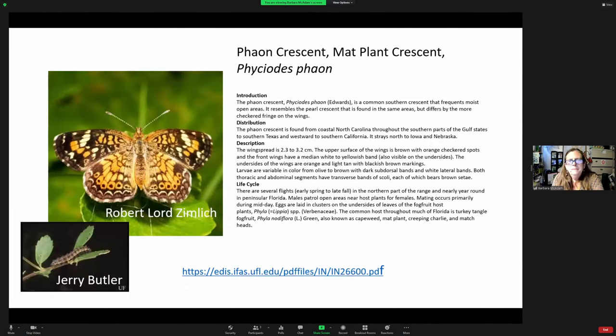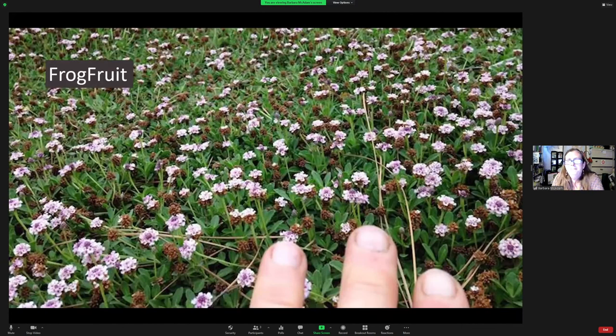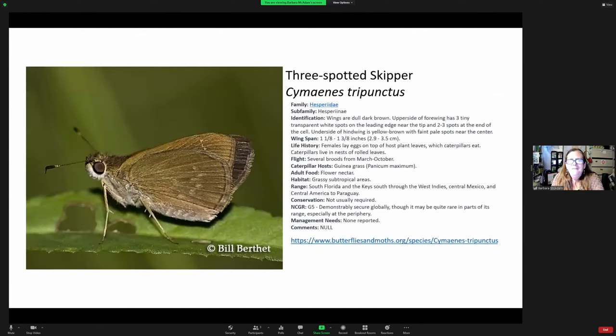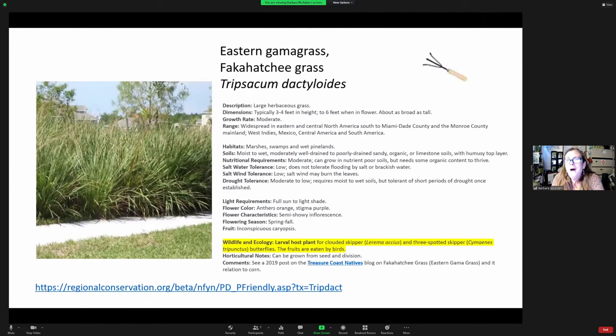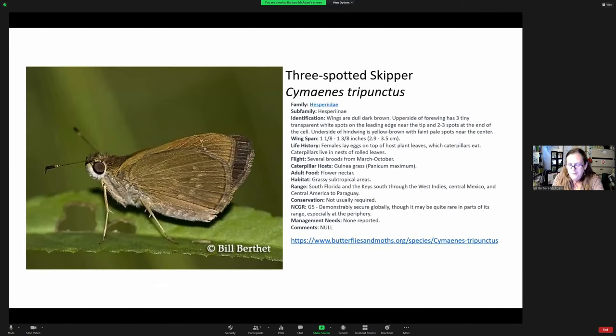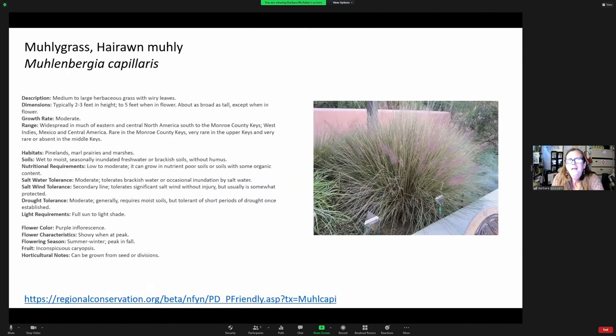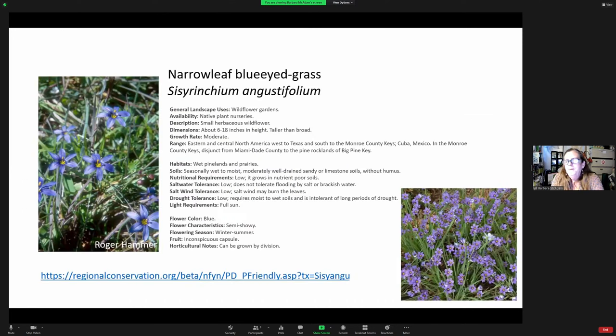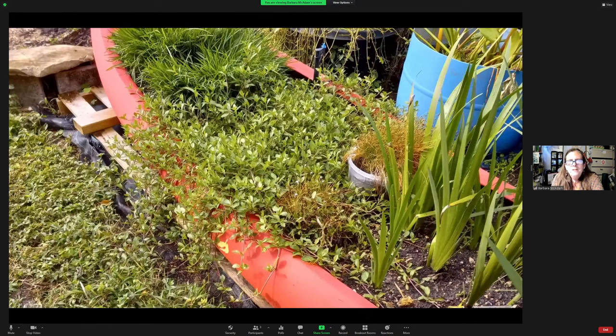Frog fruit grows in the lawn and will pop up during rainy season — many nurseries down here are now selling it. It's a larval host for three different butterflies and a nectar source for so many insects. Fakahatchee grass — why this grass? Because it's a larval host plant, of course. Muhly grass because it's beautiful. Blue-eyed grass — be still my heart — there it is growing in another red-lined kayak we painted gator orange.